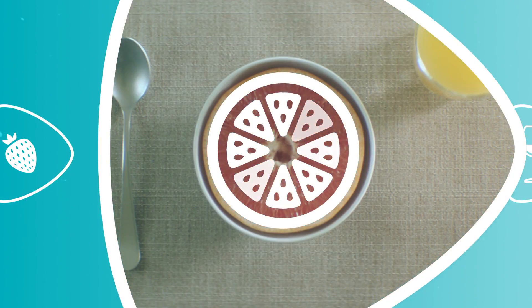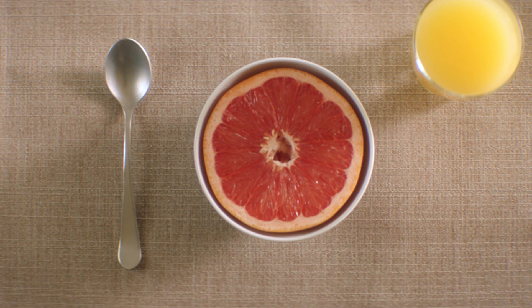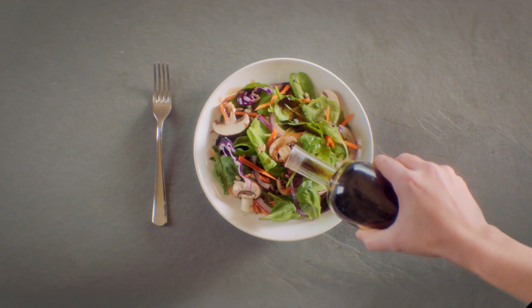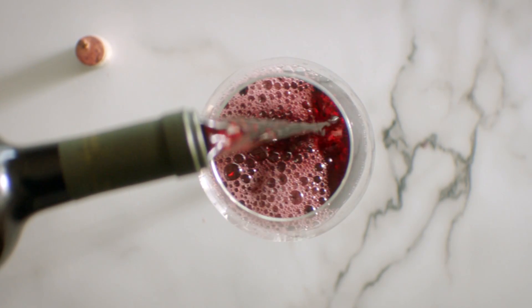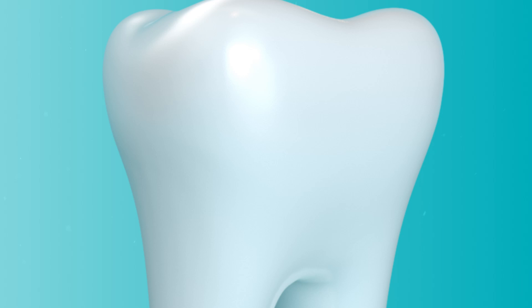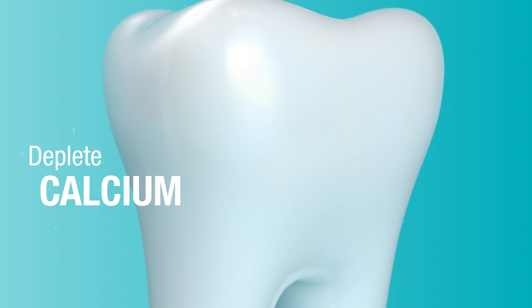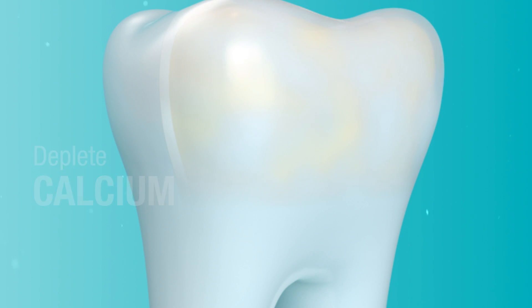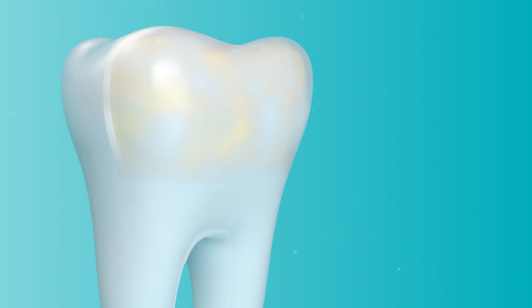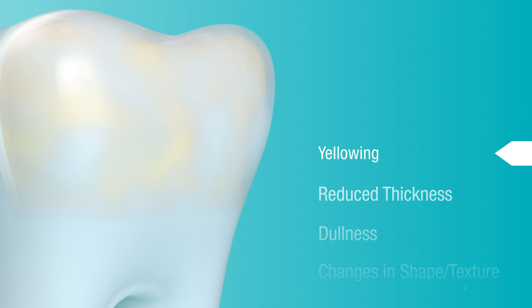Some of these acidic foods and drinks include citrus juices, berries, vinegar-based salad dressing, wine, coffee, and soda — even diet soda. Repeated acid exposure can deplete calcium and other minerals that are a natural part of enamel, weakening it and leading to permanent enamel loss. Your dentist can check for early signs and symptoms of acid erosion.